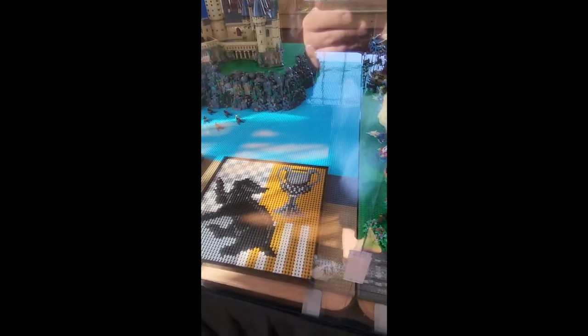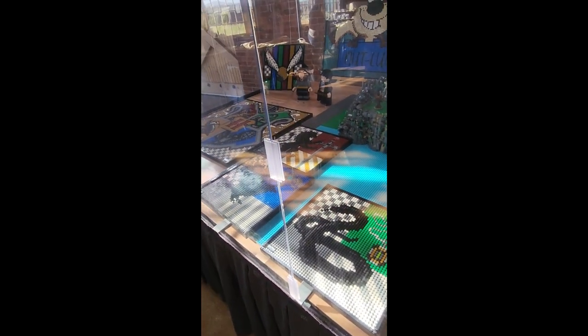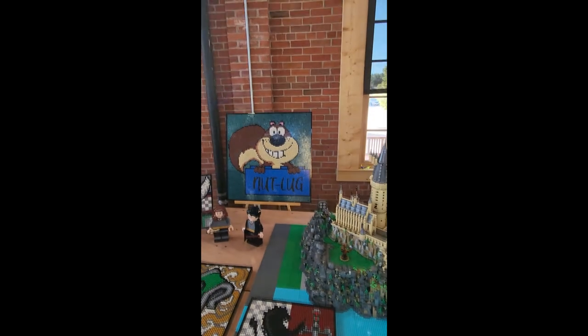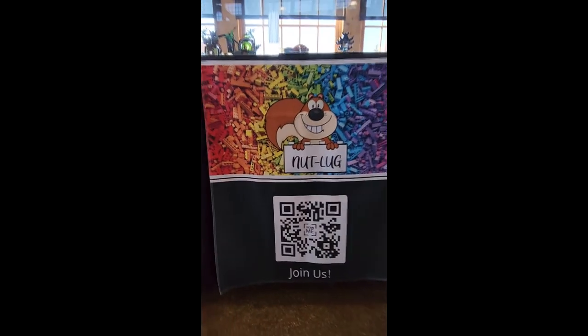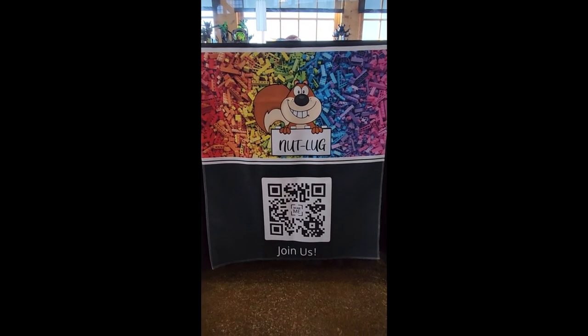We've got some mosaics here with a Harry Potter theme — Harry and Hermione, which you'll recognize from when I built it on my channel. Up above is our Nutlug group name and Hogwarts. And last but not least, our Nutlug logo and our QR code.